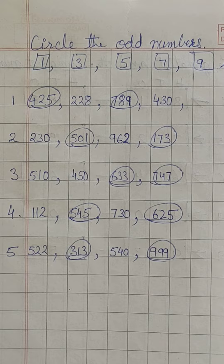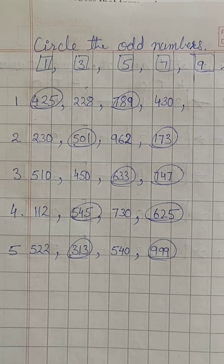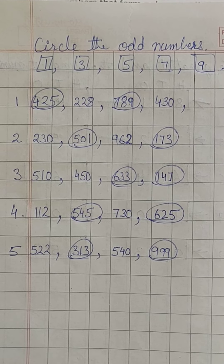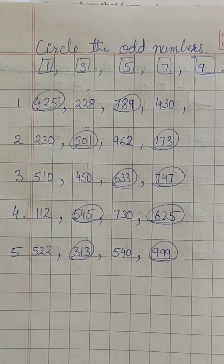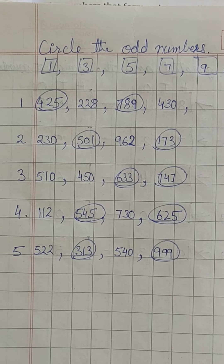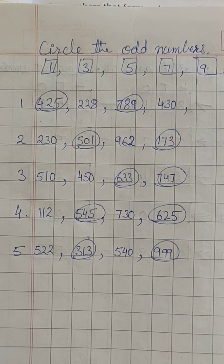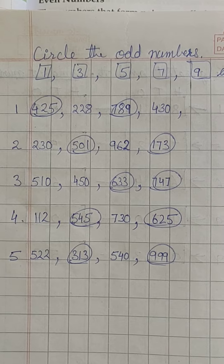So, circle them. In the fourth set, 545 and 625 are odd numbers. So, circle them. In the fifth set, 313 and 999 are odd numbers. So, circle them.